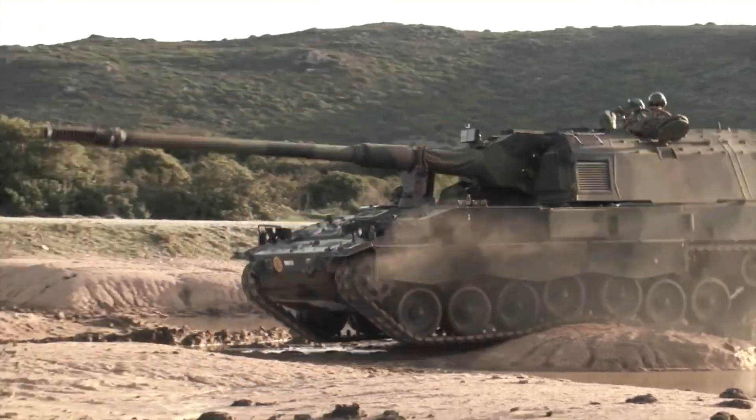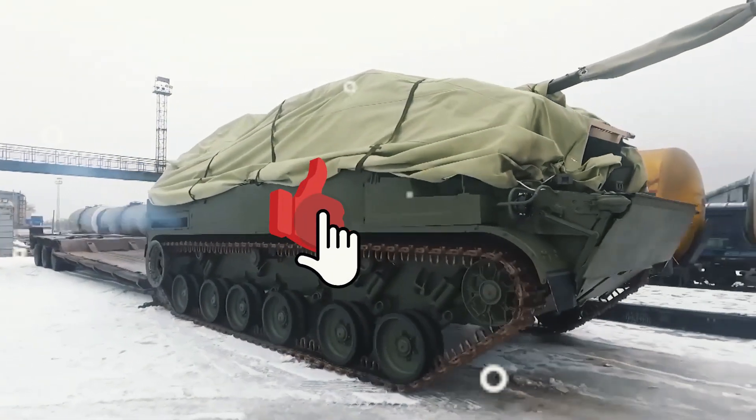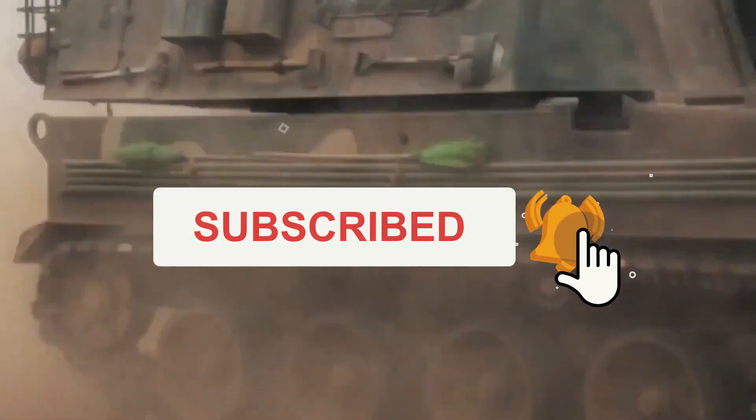What do you think about the Archer artillery system? Let us know in the comments and please like this video if you've enjoyed it. If you want to see more videos like this one, subscribe to Spotlight for more.